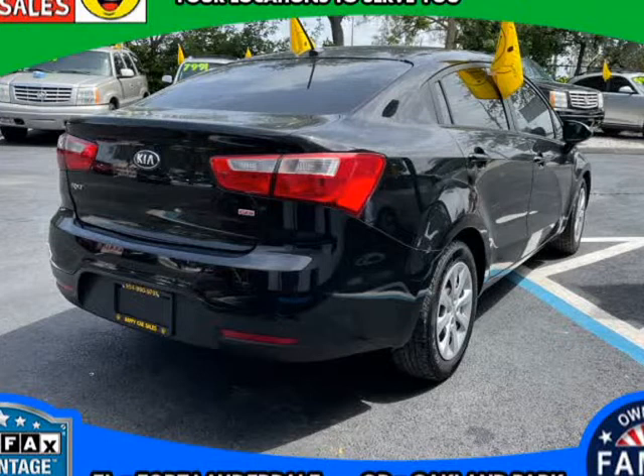Exterior features: body color power heated outside mirrors, body color door handles, variable intermittent front windshield wipers. Warranty: 10 years / 100,000 miles.